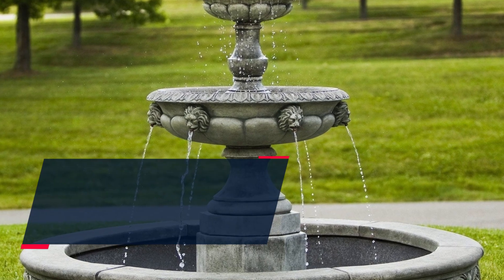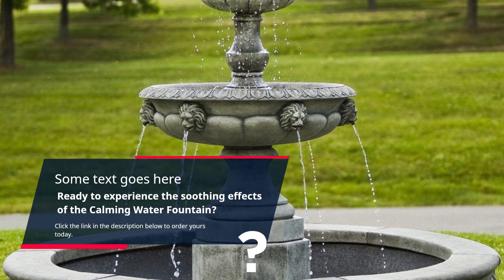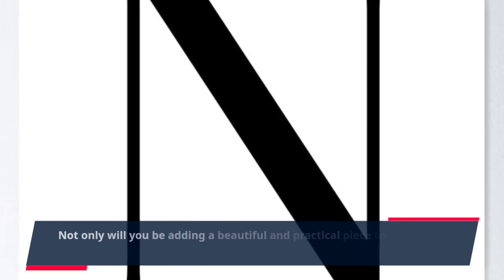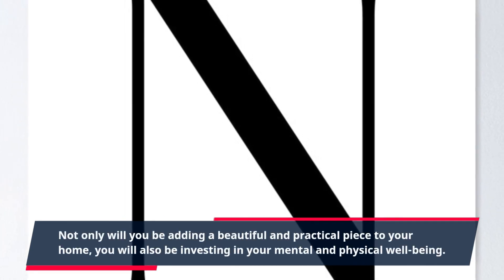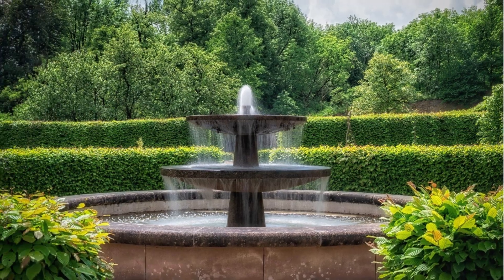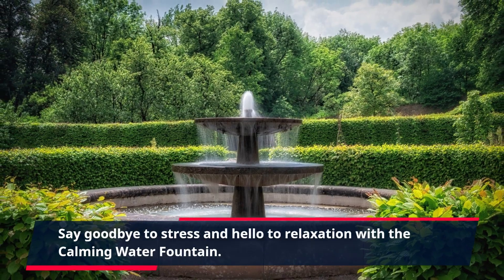Ready to experience the soothing effects of the Calming Water Fountain? Click the link in the description below to order yours today. Not only will you be adding a beautiful and practical piece to your home, you will also be investing in your mental and physical well-being. Say goodbye to stress and hello to relaxation with the Calming Water Fountain.